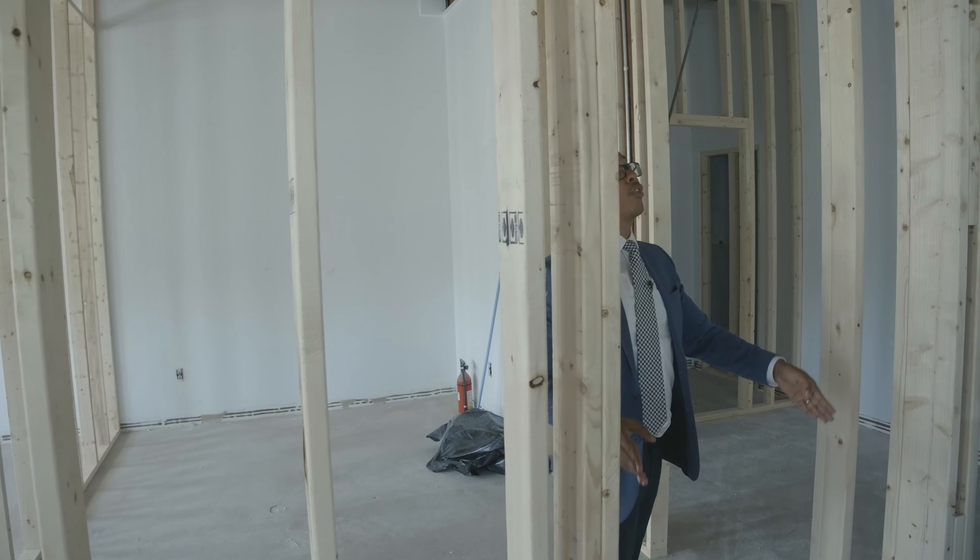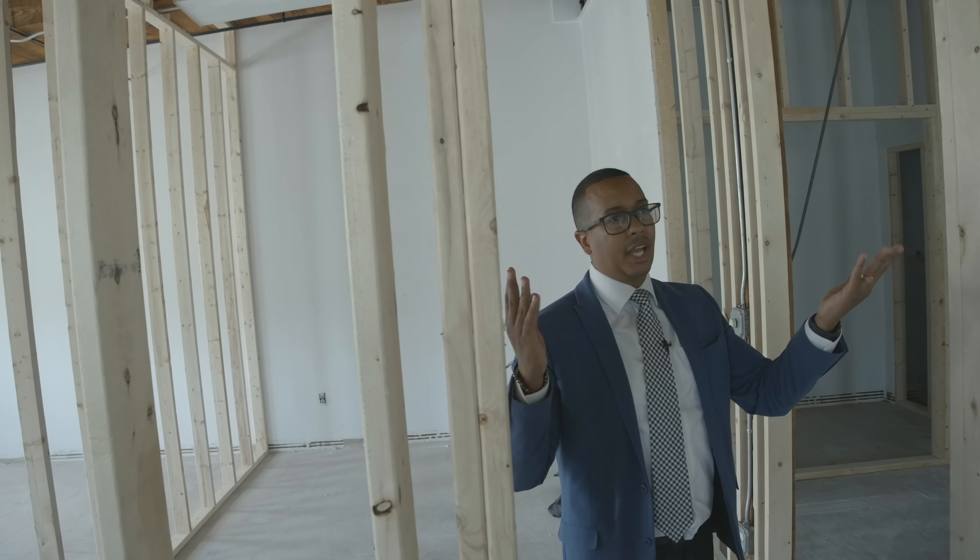We made sure the openings are all the way up to take advantage of this beautiful ceiling height. This other opening is going all the way up as well.